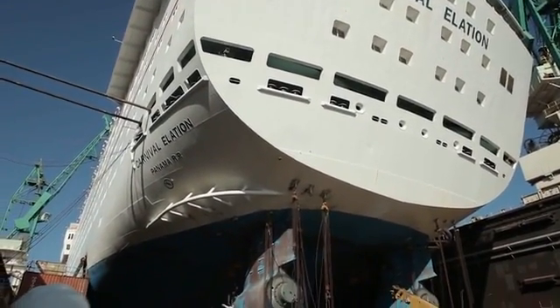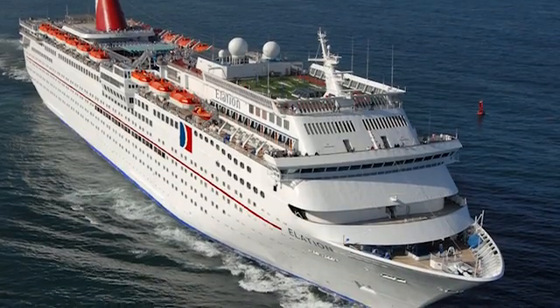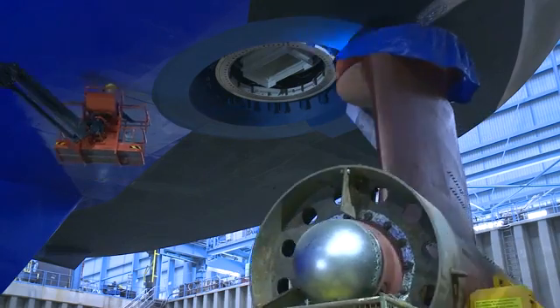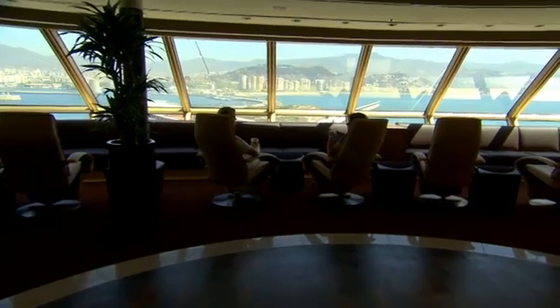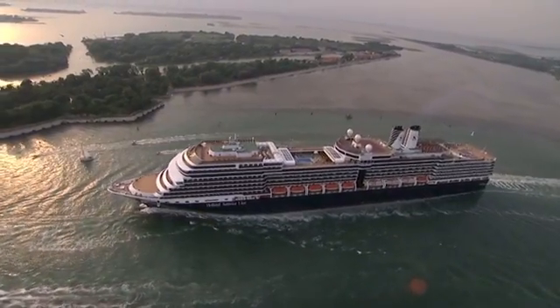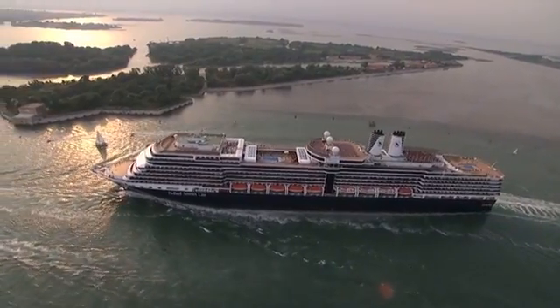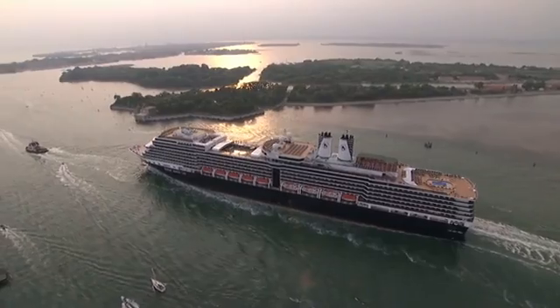Azipod propulsion has become essential for the modern cruise ship since it entered the market on Carnival Elation. As opposed to traditional bulky solutions, the motor is submerged in a pod outside the hull, allowing cruise liners to fit more passengers on board. The ability of Azipod thrusters to turn 360 degrees increases maneuverability, allowing ships to reach new destinations. Our Azipod ships today, for their size, are certainly the most maneuverable ships on the planet.